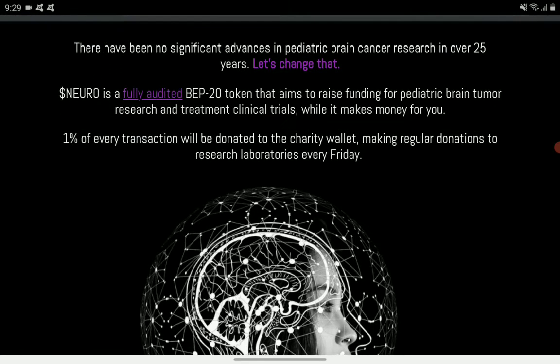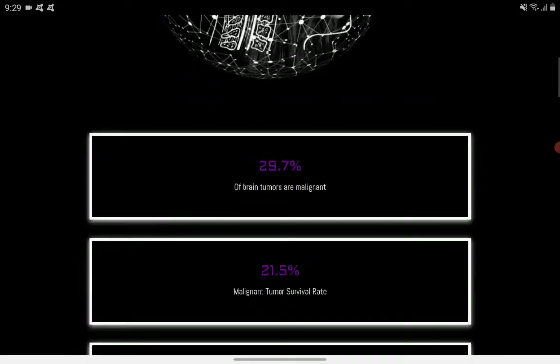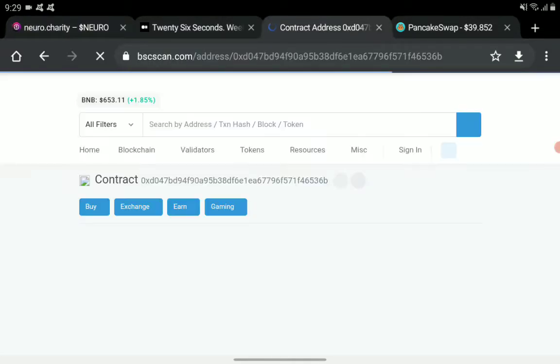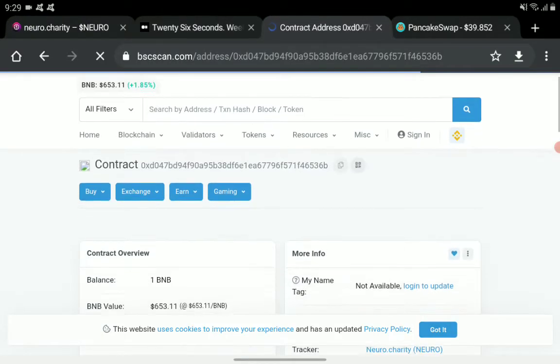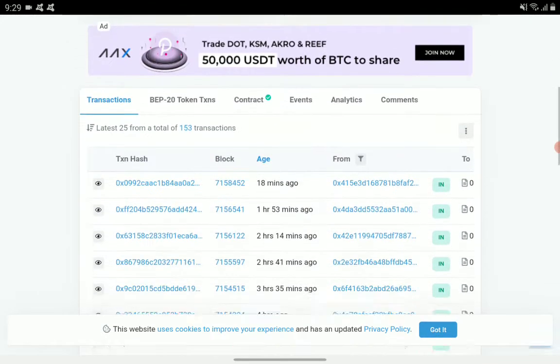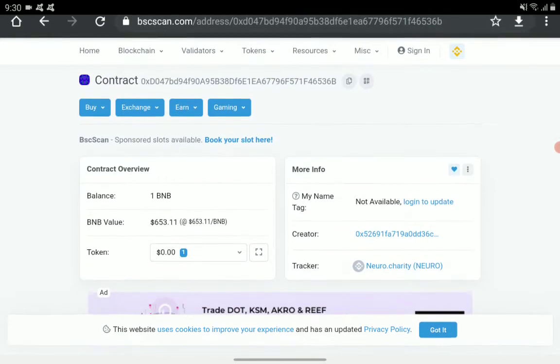They are going to donate one percent for every transaction, as shown in the contract address details. Let's check how many holders we have.